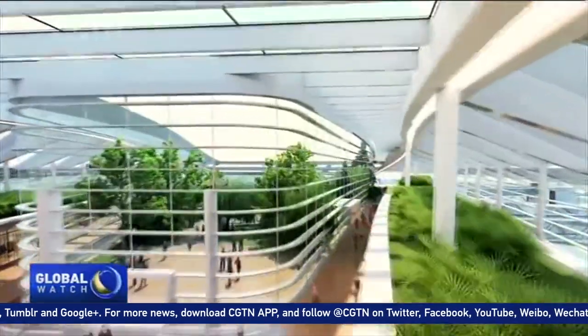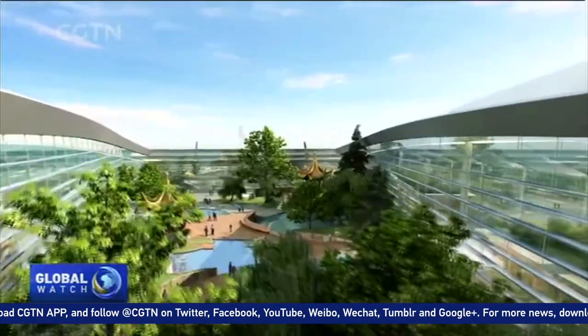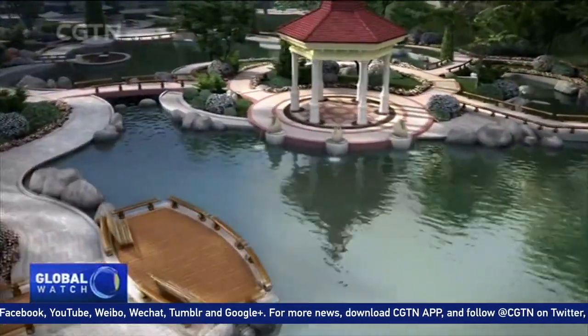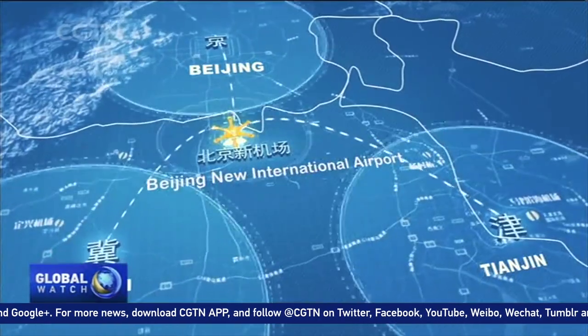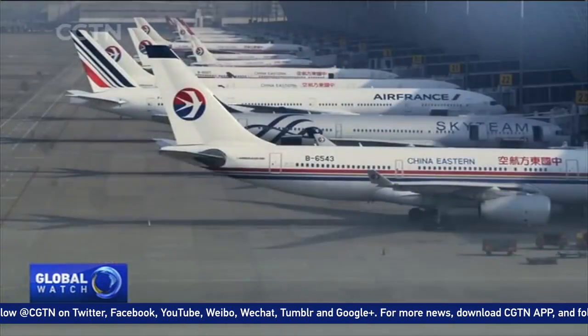At the tip of each lounge, there will be a garden accessible for travelers. The airport will become a model project for transportation in the integrated development of Beijing, Tianjin and Hebei province. The new airport is scheduled to be in operation by 2019.